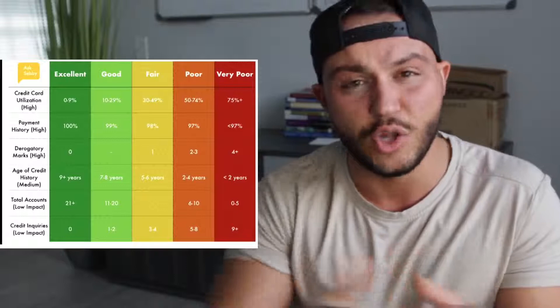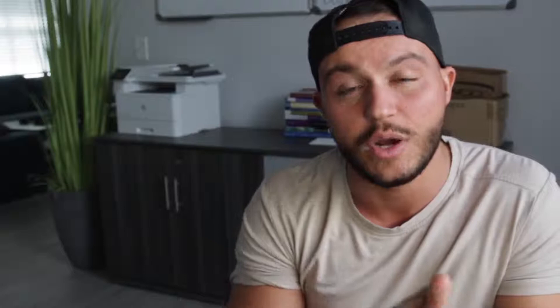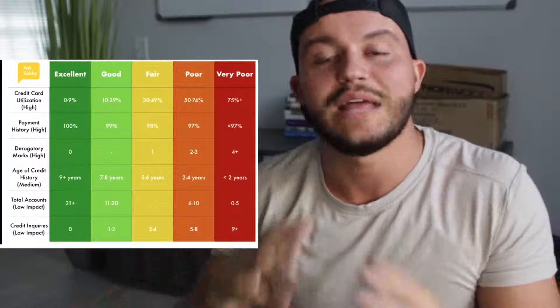Next is age of credit history — how long your accounts have been open. This is a hard one for young people. If you do not have a credit card and you're watching this video, you should absolutely get one as fast as possible — get three or five — and just have the self-control not to spend all that money. Credit history affects you when you do care about it later. A great strategy: use your credit card to pay for gas every week or two, then pay it off at the end of the month. Do it on multiple cards — buy groceries on one, gas on another, then pay them off. That's how I personally started building my credit.